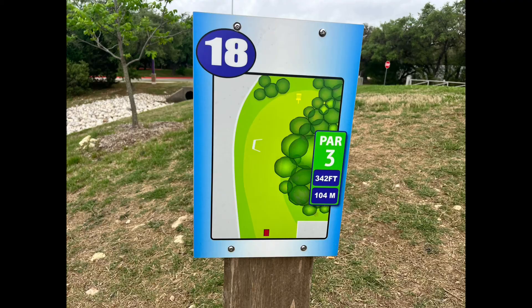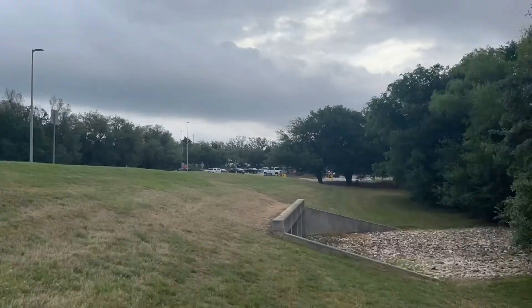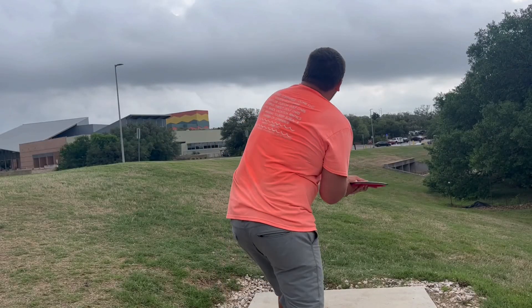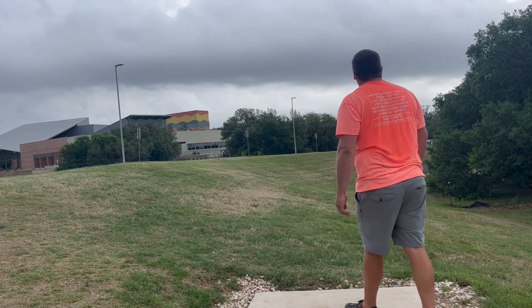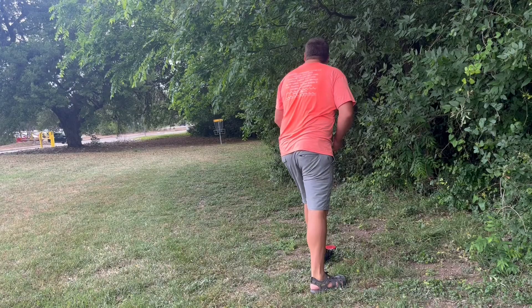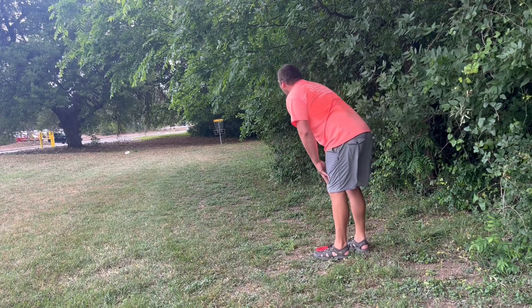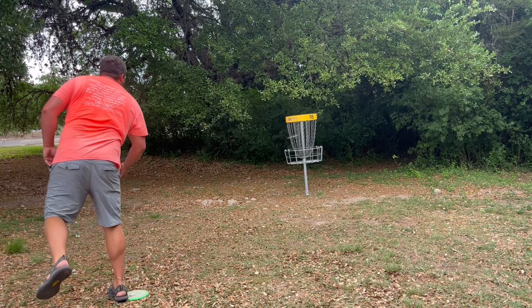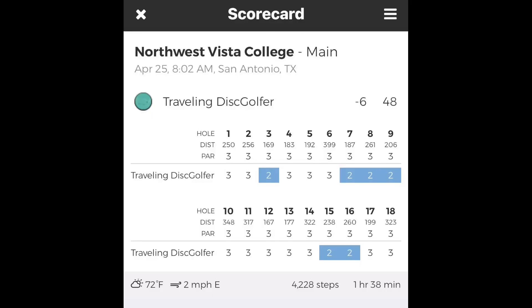Hole eighteen — this one is closest to the road so there are going to be cars driving by if you're playing during school hours, so just be cautious. I was waiting before it was clear, threw my Tesla, got it up a little bit too high, and once again this brush is very very thick. But luckily I was able to just drop right down and tap in another par. Overall, guys, this course is awesome — free to play, very quick, probably takes about an hour. Definitely check it out.